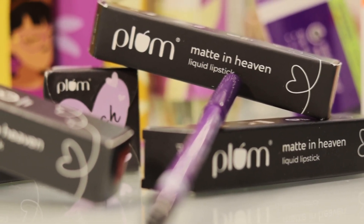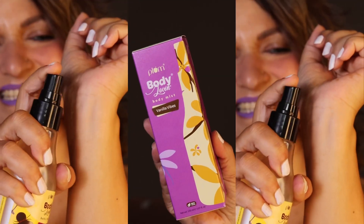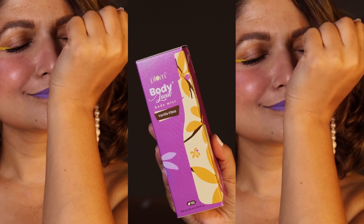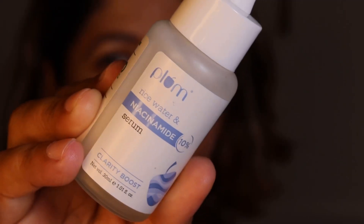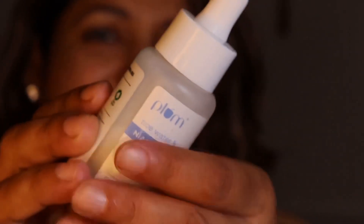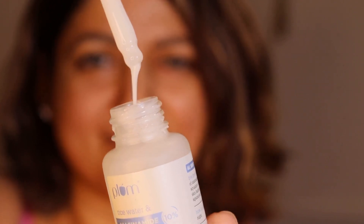I am thrilled to share my exclusive favorites from Plum. The Plum Body Loving Vanilla Vibes Body Mist is another absolute favorite — it has a warm vanilla fragrance with a long-lasting scent. For my blemishes, I trust the 10% Niacinamide Face Serum with Rice Water — it is fragrance-free, brightens skin, improves skin texture, and clears blemishes. Just two to three drops in your AM and PM routine will do wonders. Pat the serum into your skin and ensure it is fully absorbed before layering.